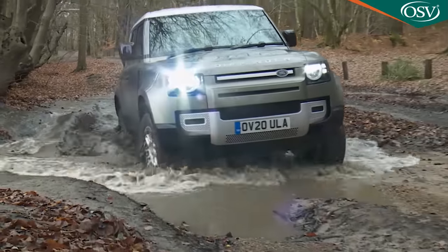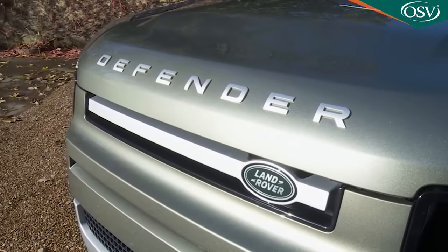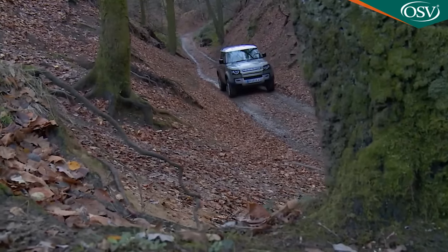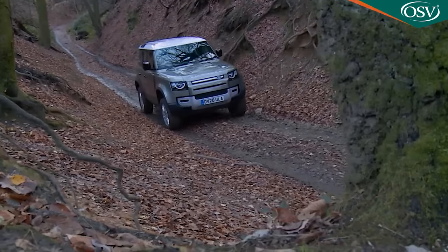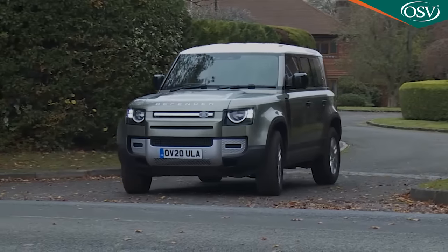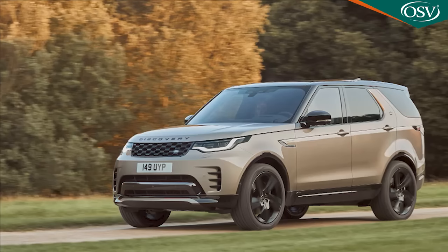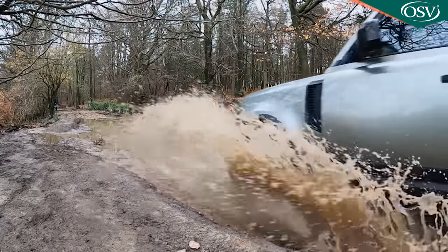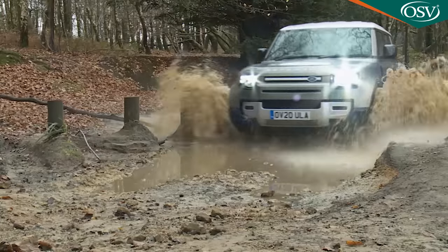The new era Land Rover Defender brings the design of this legendary Solihull model bang up to date. Despite the modern tech, it remains as solid and uncompromising as it's always been, with off-road ability to worry a Challenger tank. Approach it as an alternative to modern luxury SUVs and somehow you've missed the point. Buy a Discovery for that. Here instead is the hardest wearing, most capable and most cost-effective proper off-roader that sensible money will buy.